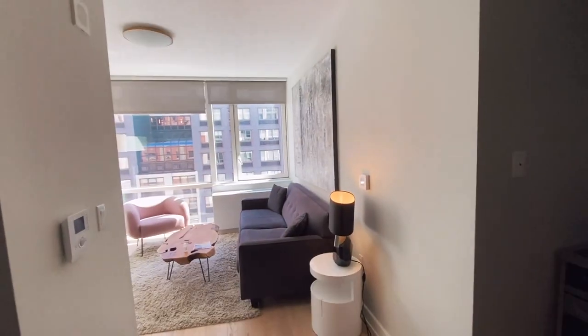I really want to cook more while I'm in New York, so I'm really happy about that. Okay, let's move on to the living room area and beyond.